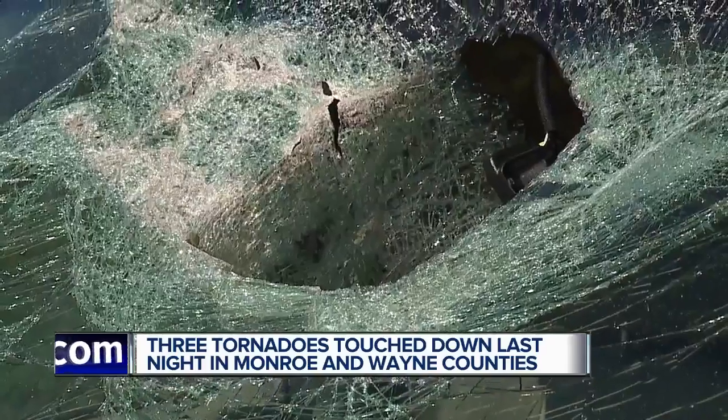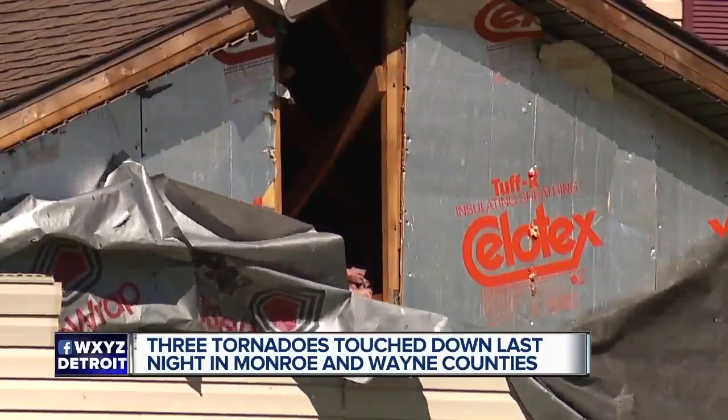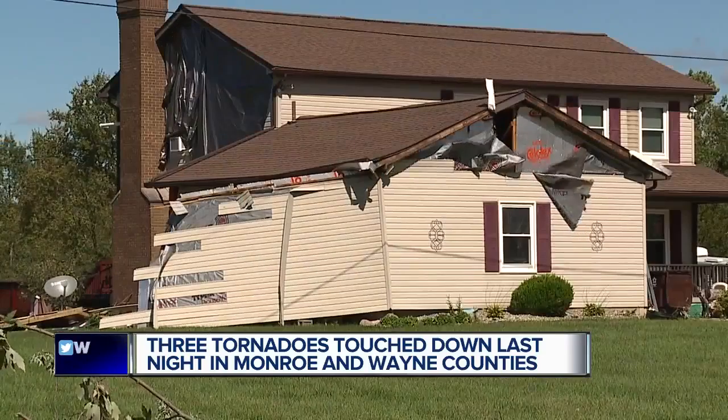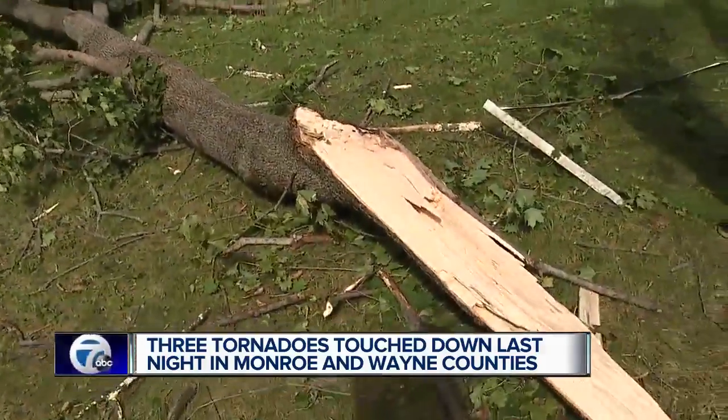In total, a dozen homes had damage. Monroe County Emergency Management says two are uninhabitable. 'Yeah, it's something else — quite the storm.' As you can see, so much cleanup work still remains here, and a lot of these trees have to be cleared out of this area.